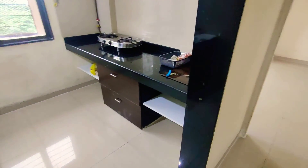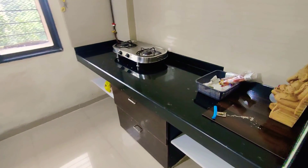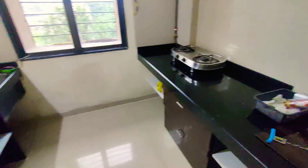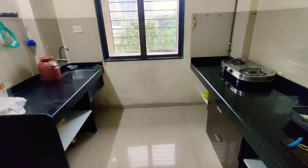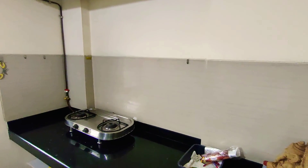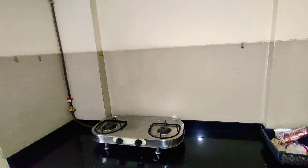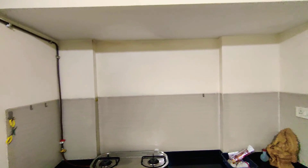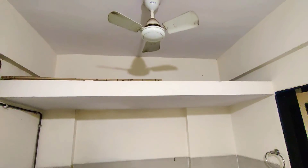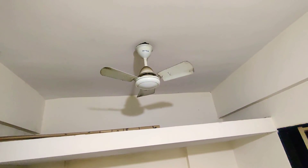This is a semi-modular kitchen with a double side platform. Half tiling is there, including a gas pipeline. A loft is also provided — it is a big loft.